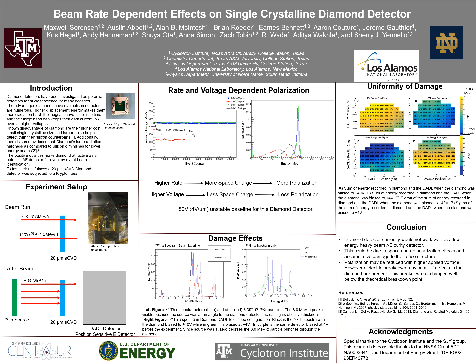Hello, my name is Maxwell Sorensen and I work at the Texas A&M Cyclotron Institute with Dr. Sheridan Nello. Today I'll be talking about beam rate dependent effects on a single crystalline diamond detector.